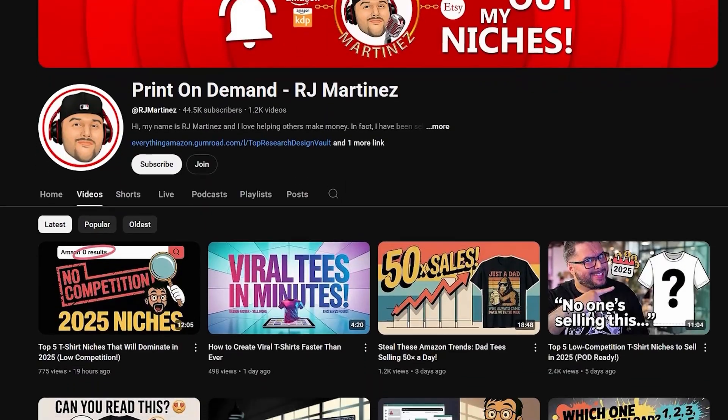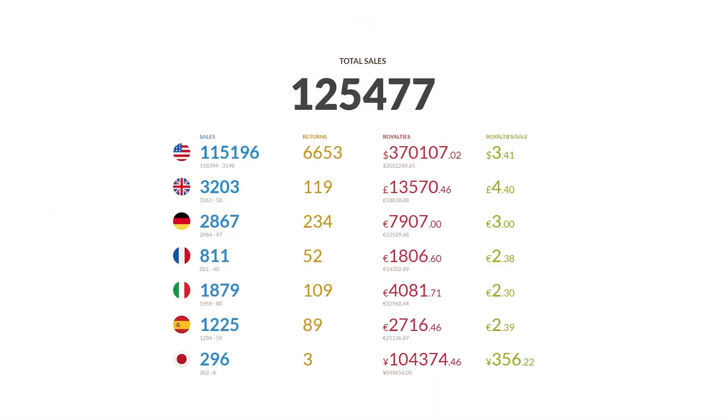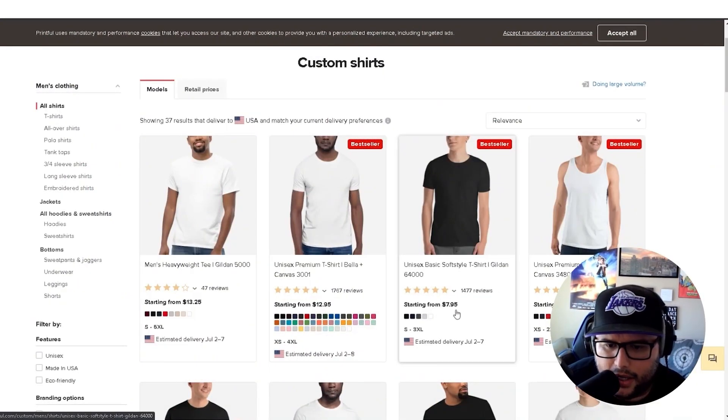And who am I? Hi, I'm RJ Martinez — eight years in the print-on-demand space, over half a million dollars in royalties, and more than 125,000 products sold. I've tried every sourcing trick in the book, and today I'm showing you one that works.